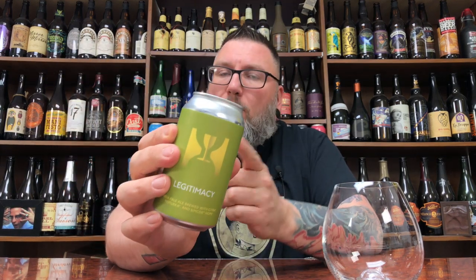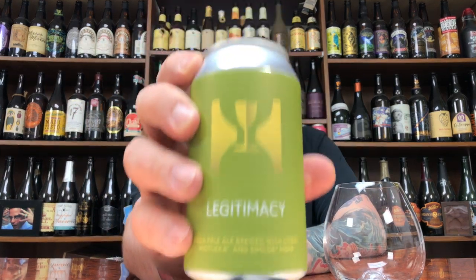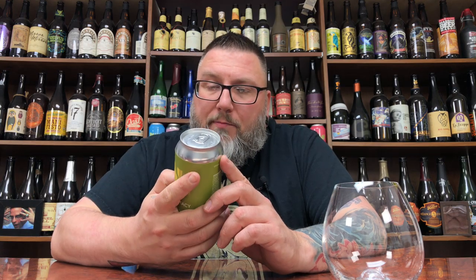How you doing YouTube? Matt, Massive Beer Reviews, back with yet another review. A little bit of 12-ounce Hill Farmstead hop-forward hopeful goodness in the form of their Legitimacy India Pale Ale. This is an India Pale Ale brewed with Acidro, Motika, and Simcoe hops, courtesy of my buddy Keith. Thank you very much, brother.